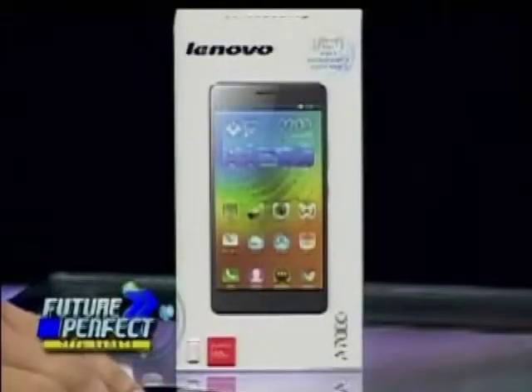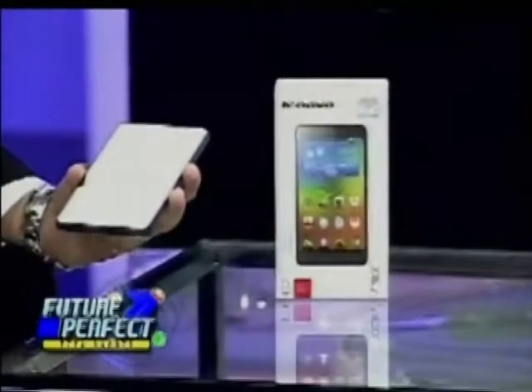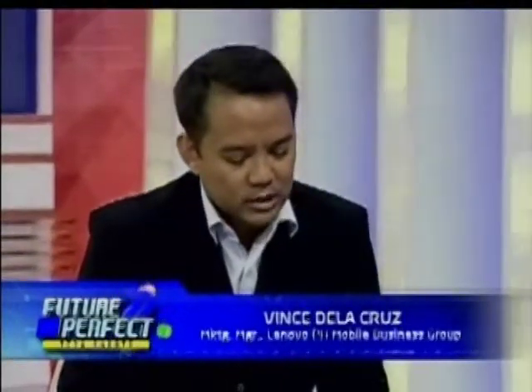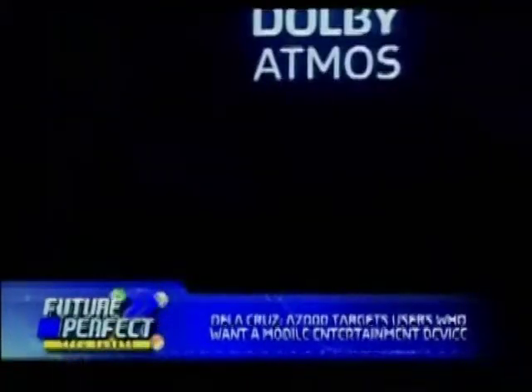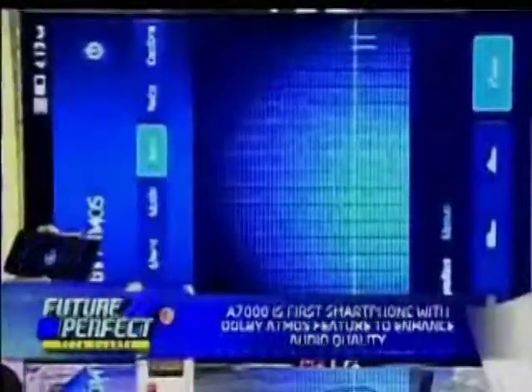The A7000 is targeted for those who actually want a mobile entertainment device. There's a very big 5.5-inch HD screen, and what's unique about this is that it is the first smartphone with Dolby Atmos technology. Let's fire up the Dolby Atmos app right there.